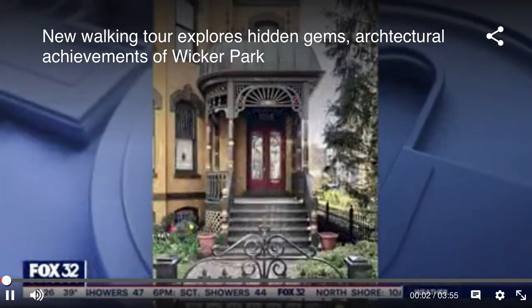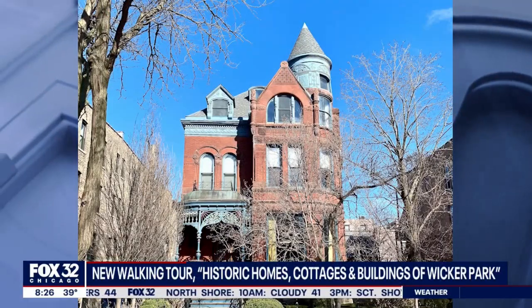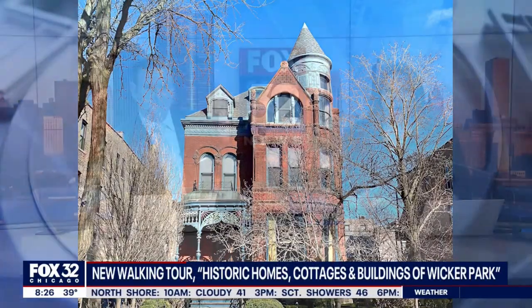Step back in time through the doorways of some of Chicago's most historic homes. You can do just that by taking part in a walking tour called Historic Homes, Cottages and Buildings of Wicker Park.